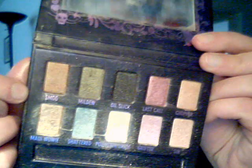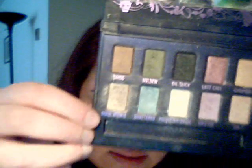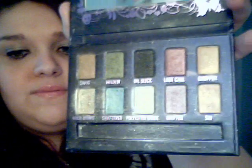I don't think I tried the black. I don't think I tried that either. Last Call I really like. Chopper. And then Maui Waui is like this greenish color. Shattered I actually have in a pot. And then you have Polyester Bride, which I used to use a lot. Grifter, which is a purple — I know the colors aren't coming out very good. And then Sin, I used a few times.